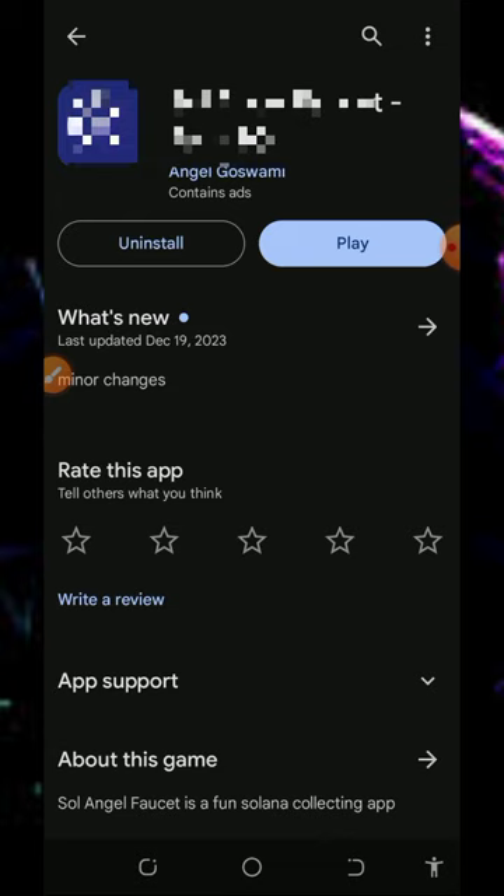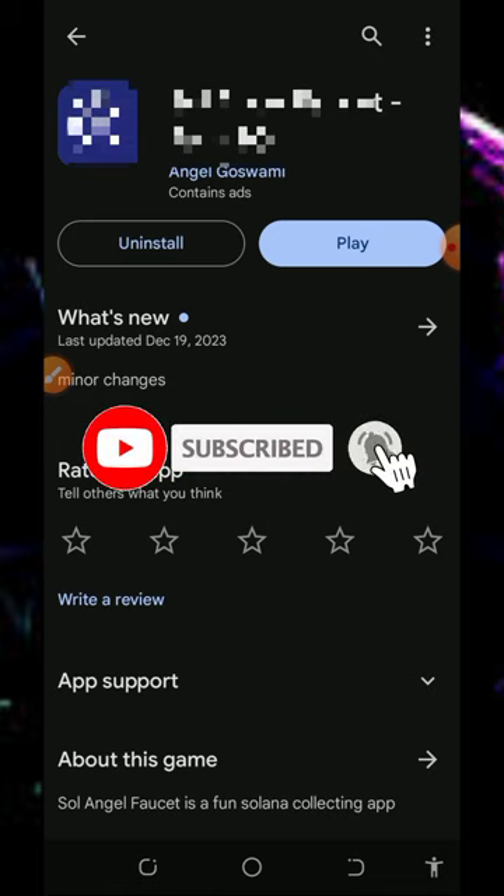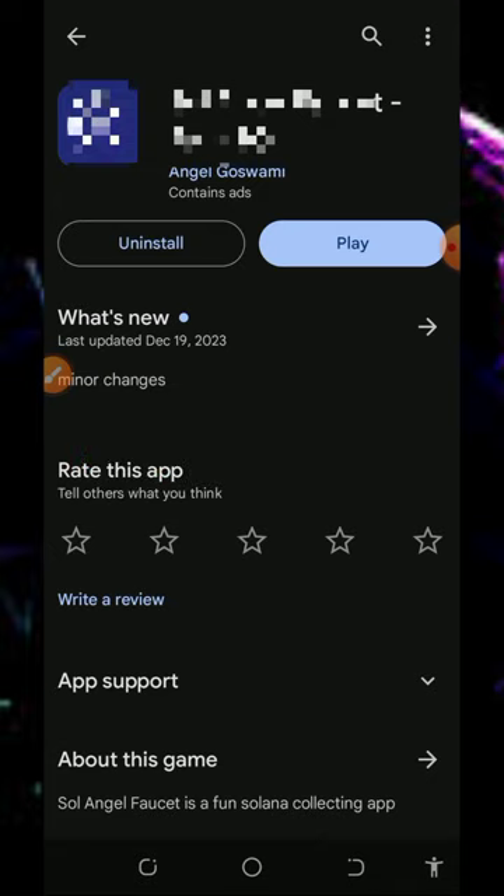you can jump into this application today and start claiming free Solana. Before we get into more details, if this is your first time seeing our YouTube channel please consider subscribing and turn on your bell notification to get notified every day we drop a new video. Also don't forget to join our Telegram channel.